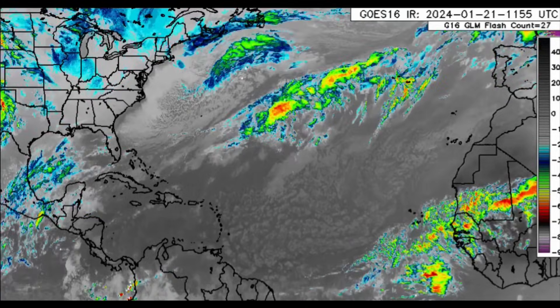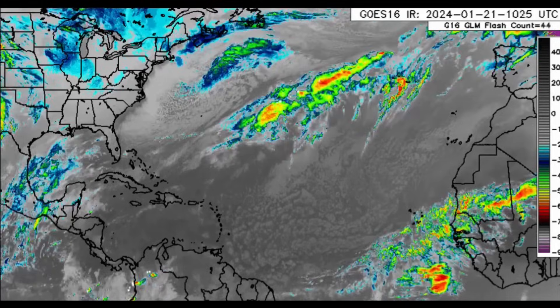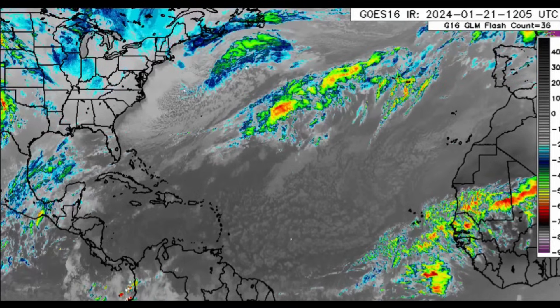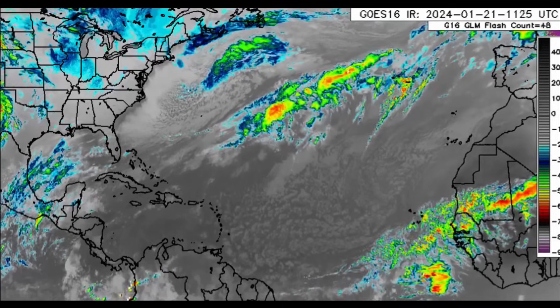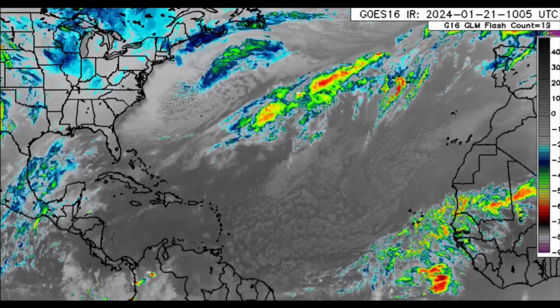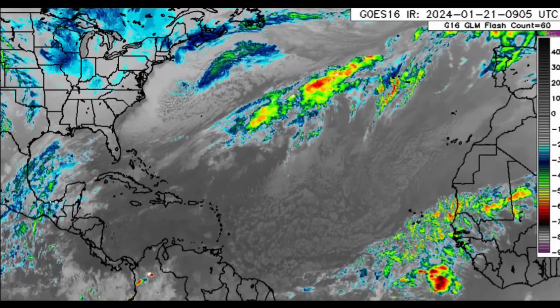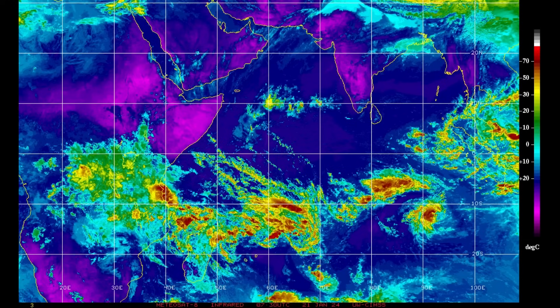Welcome to this updated video. We're going to be looking at what is happening across the North Atlantic with focus on the Caribbean and surrounding areas. We'll be looking at the rainfall forecast, the winds, and even the wave height forecast. There is a front in the area — not inducing a lot of rain for some areas, but for others there could be quite a bit of rainfall and potential flooding. We'll also cover an earthquake update and a developing system in the Indian Ocean near Mauritius and La Reunion.